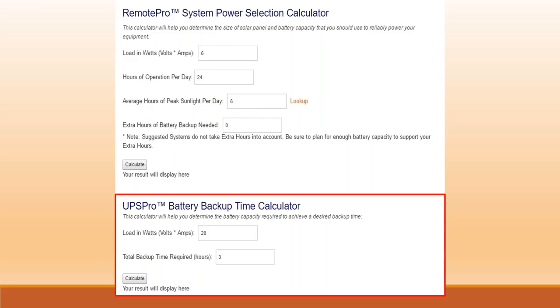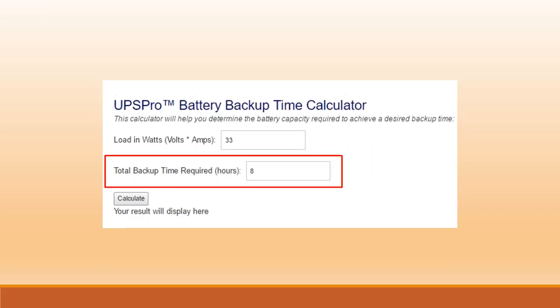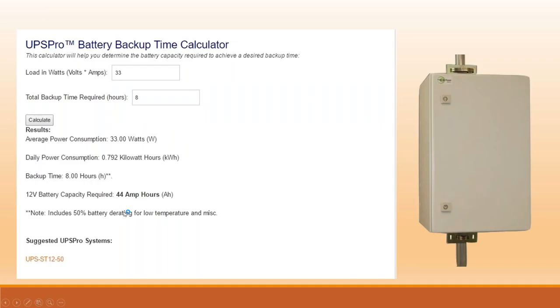Here's how to use our UPS calculator — it's on the same calculator page, just below the Remote Pro System calculator. We type in that same scenario: 33 watts total, but run it for eight hours. That gives you time if power goes out — either to put up a generator or wait for the power company to restore service. Hit Calculate and we see we need 44 amp hours of battery bank. The suggested system part number includes ST for steel enclosure, 12 for 12-volt DC output, and a 50 amp hour battery — plenty of room to power all your devices for eight hours.